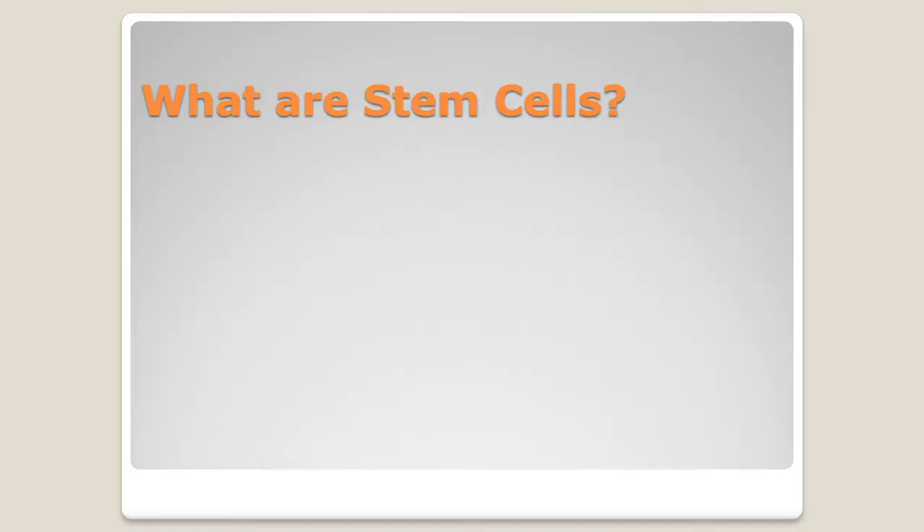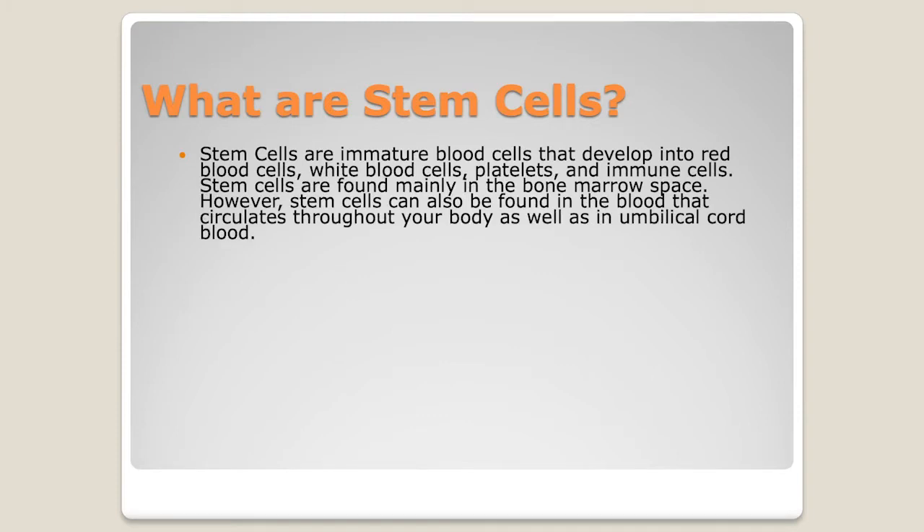We start with the basics — even though you've probably talked about these with your doctor, your coordinator, and different staff members — just what is a transplant. So, what are stem cells? Stem cells are immature blood cells that develop into red blood cells, white blood cells, platelets, and an immune system. We can find stem cells pretty much anywhere in our bodies, but we are specifically talking about hematologic stem cells of the marrow or blood.